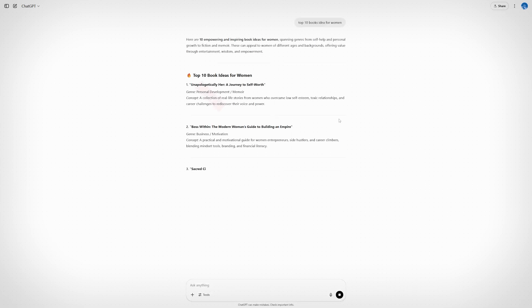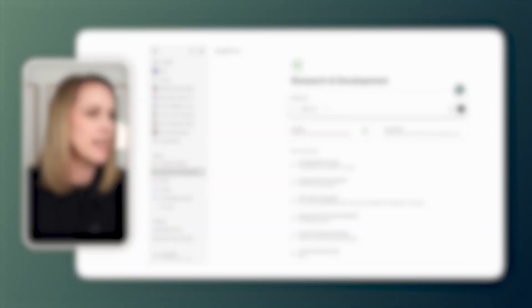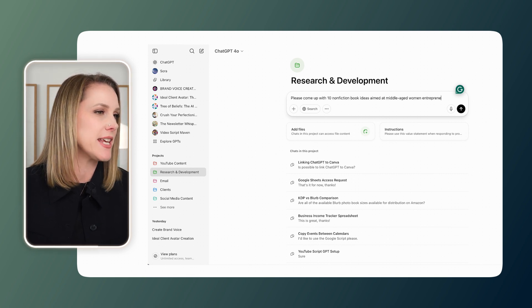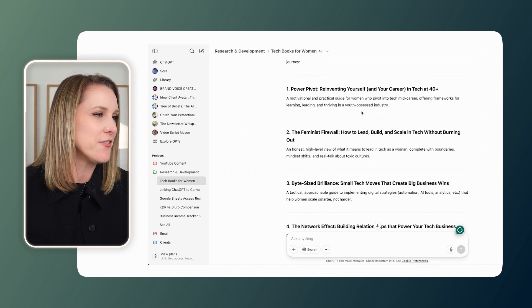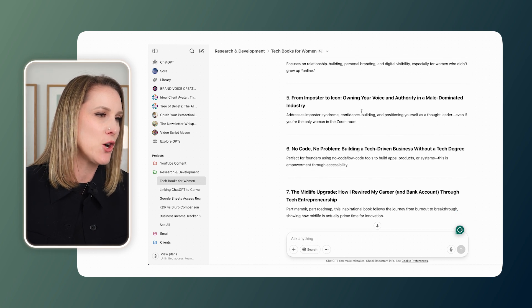For ideation, you can come in here anytime you're a little bit low on inspiration. If you're an author, you can ask ChatGPT to help you come up with some potential book ideas. If you're a creator, you can ask it to help you come up with blog post or video ideas. The trick is you want to make sure you're telling ChatGPT who your ideal client avatar is first, so that it knows what type of ideas to give you. For example: please come up with 10 nonfiction book ideas aimed at middle-aged women entrepreneurs in the tech space. We got ideas like 'Power Pivot: reinventing yourself and your career in tech at 40 plus,' 'The Feminist Firewall: how to lead, build, and scale in tech without burning out,' and more. Not all of them will be good, but some will, and at the very least it helps spark new ideas.